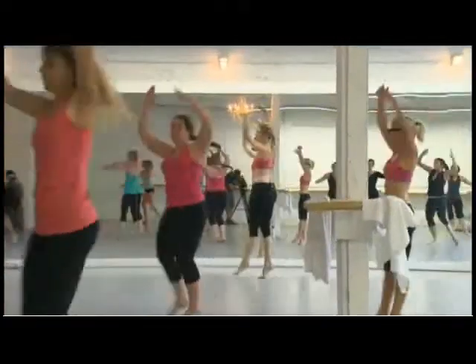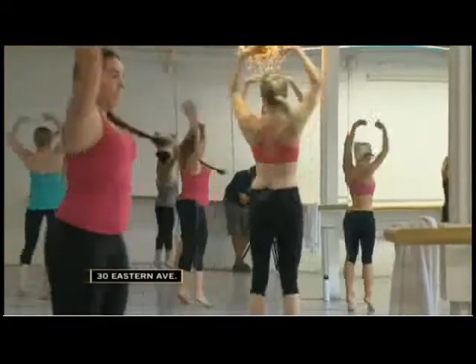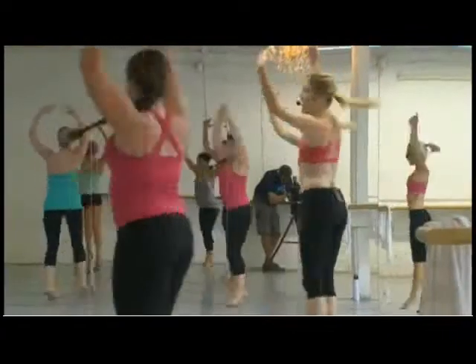Jennifer Nichols started developing the Extension Method when she was working out at the gym and drew a bit of attention by throwing in some dance moves. She got encouragement from other people in the gym to put together a class.